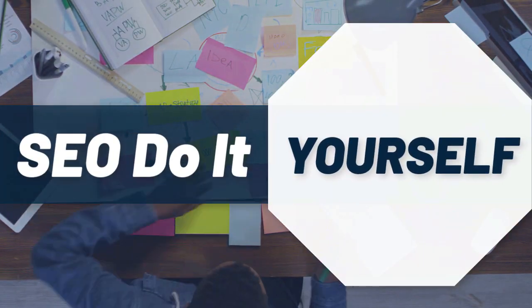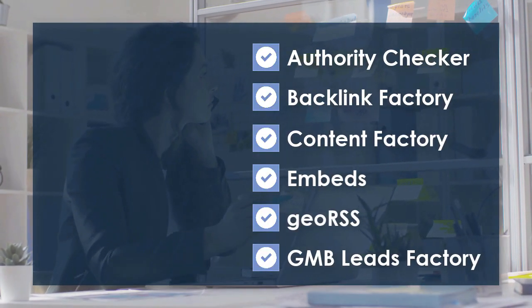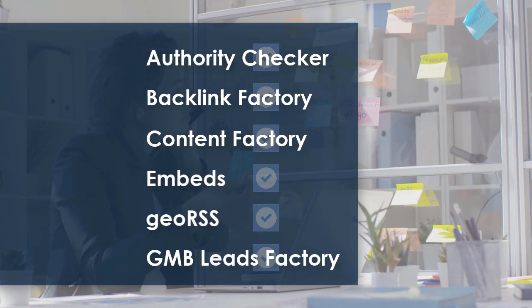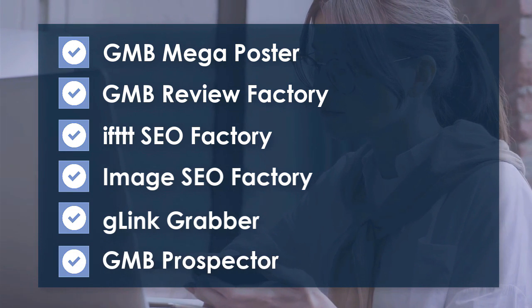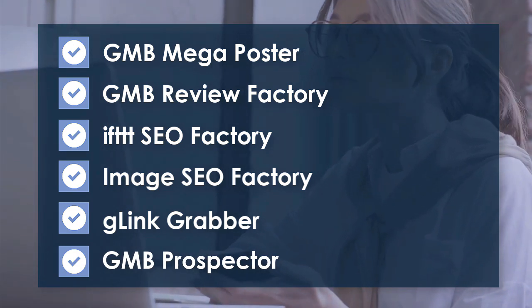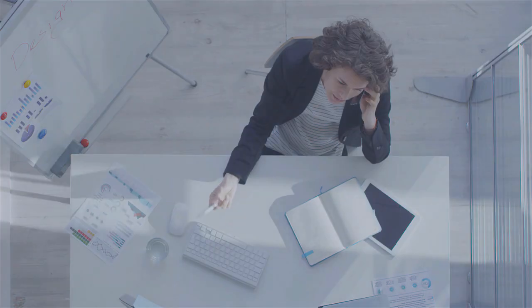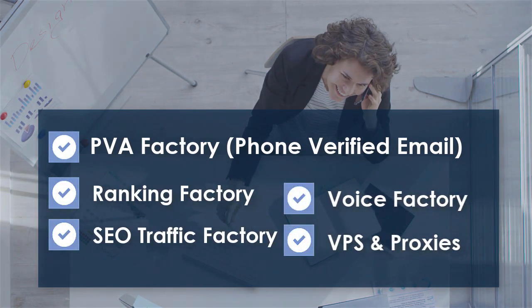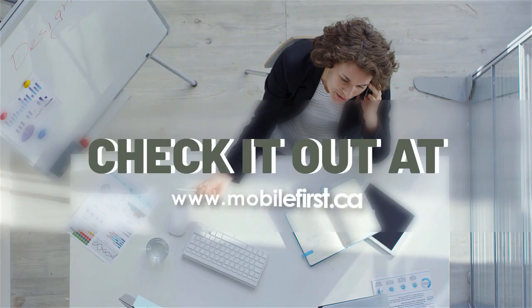SEO do it yourself tools: authority checker, backlink factory, content factory, embeds, geo RSS, GMB leads factory, GMB mega poster, GMB review factory, IFTTT SEO factory, image SEO factory, G-link grabber, GMB prospector, PVA factory, phone verified email, ranking factory, SEO traffic factory, voice factory, VPS and proxies. Check it out at mobilefirst.ca.